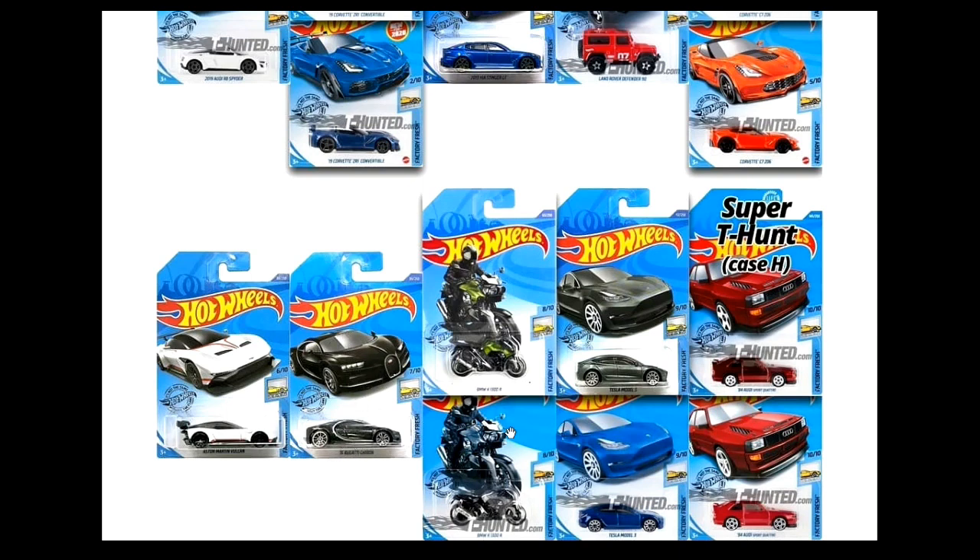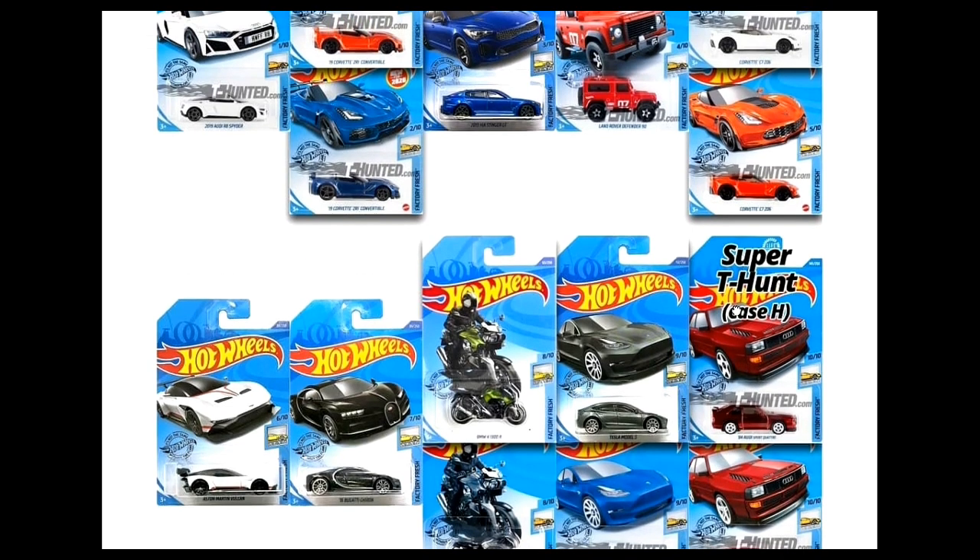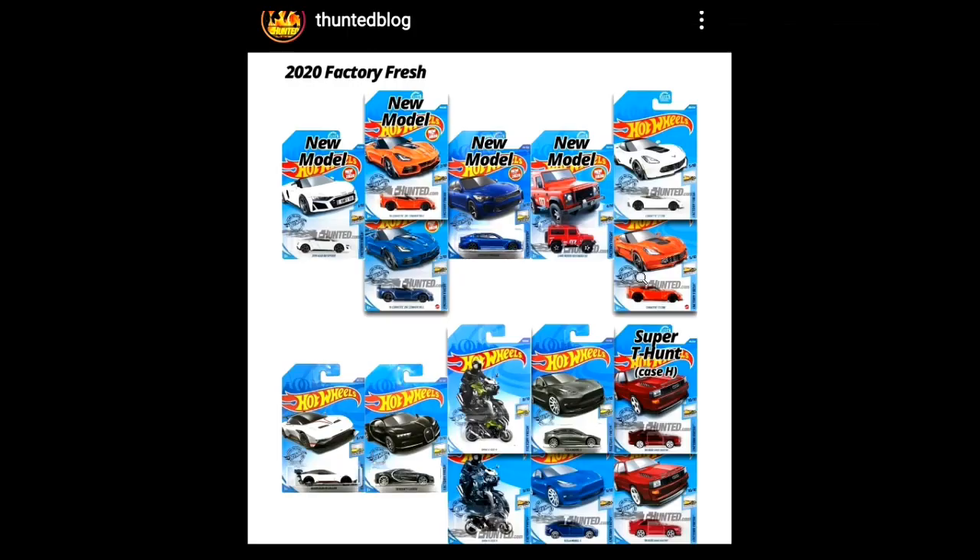We've also got the black Bugatti Chiron — not loving this casting. Then two BMW bikes — I love these. Tesla Model S in two color variants, and an Audi Sport Quattro featuring both the regular version and the Super Treasure Hunt version. That's all for our news and update today.